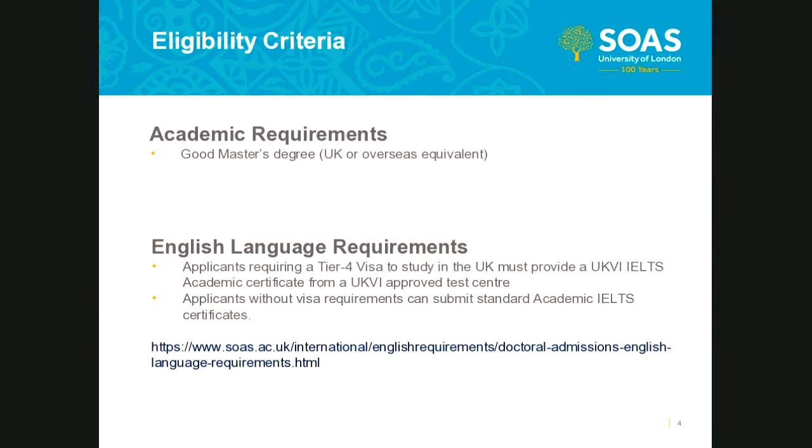Regarding eligibility criteria for our PhD program: academically, we require applicants to have a good UK master's degree or overseas equivalent. The school's definition is a UK master's degree or overseas equivalent which is generally in a relevant field to the program you have applied for. However, some departments do have more specific requirements, which are generally advertised on the relevant departmental pages of the SOAS website.